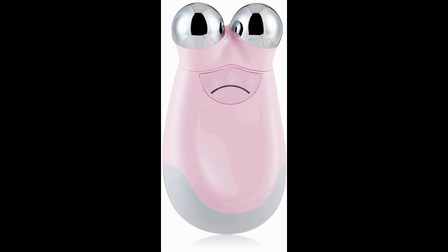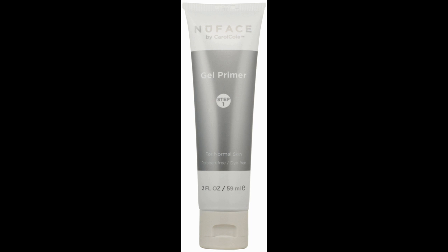I have used microcurrent in the past at a cost of about $125 a treatment. This device has become a part of my nighttime routine — it will make a difference in your skin. I have been using this device for about a month and it is effective.